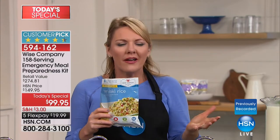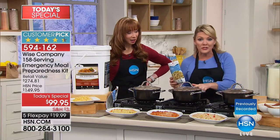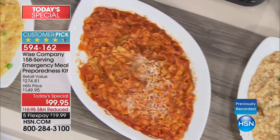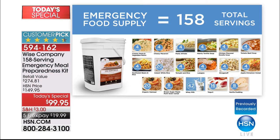All 158 servings — all 10 lunch and dinner entrees, three breakfast entrees, two desserts, the drinks — all of this is shelf-stable for up to 25 years. That baby that's not even born yet will be through junior high, graduated from high school, through college — and this food will still be good.